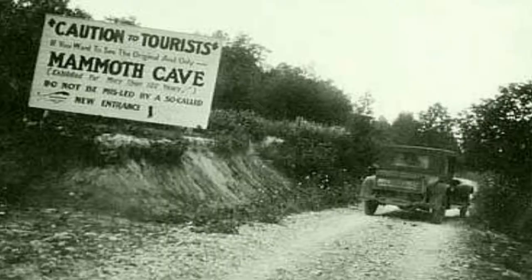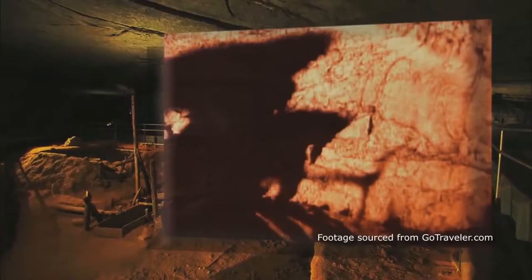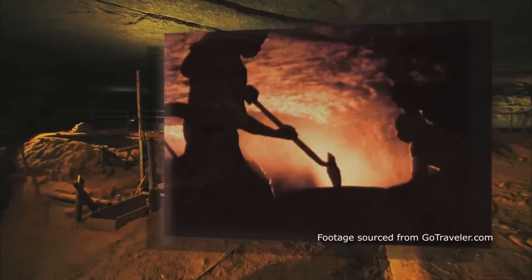So how did Mammoth Cave get its name? Mammoth Cave was not named after the discovery of mammoth bones or fossils, like many believe. It received its name in reference to the extreme size of its rooms and passages.